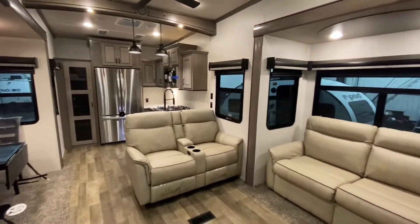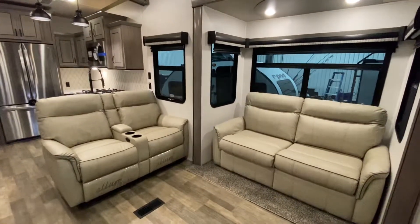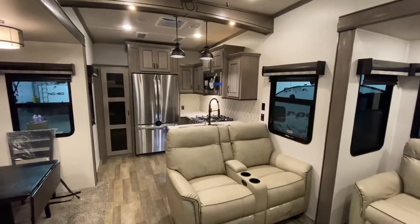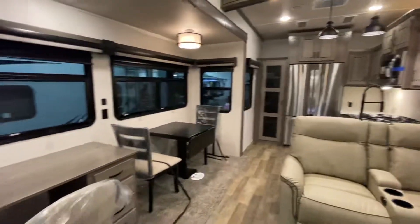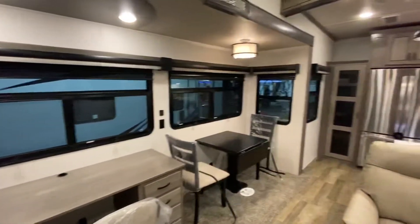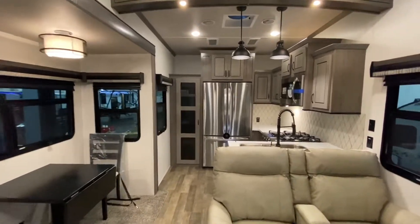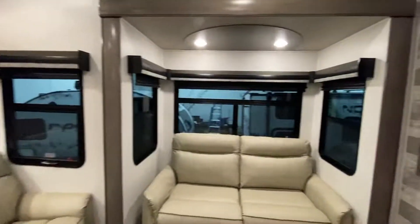As we walk in you're going to see tons of room, sleeping space for the couch, recliners right here, beautiful rear kitchen in the back. This reminds me a little bit of a video I did on the Riverstone Reserve 3850 RK, which I'll put down in the comments if you want to see a camper that's real similar to this but priced out probably about 15 to 20 grand more. Let's start off right here in this living room.